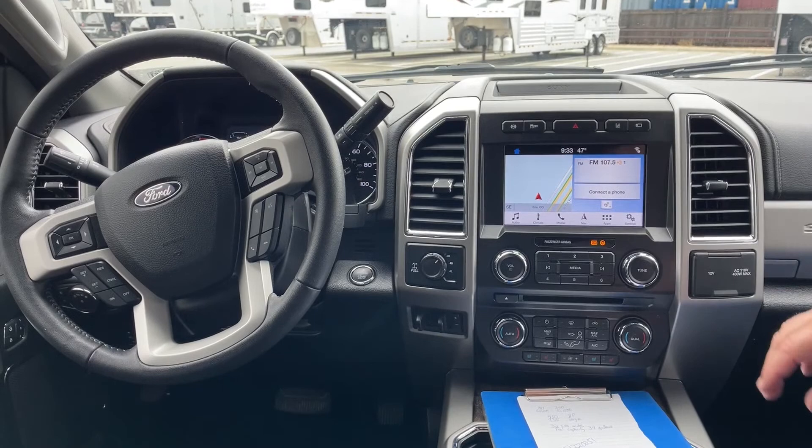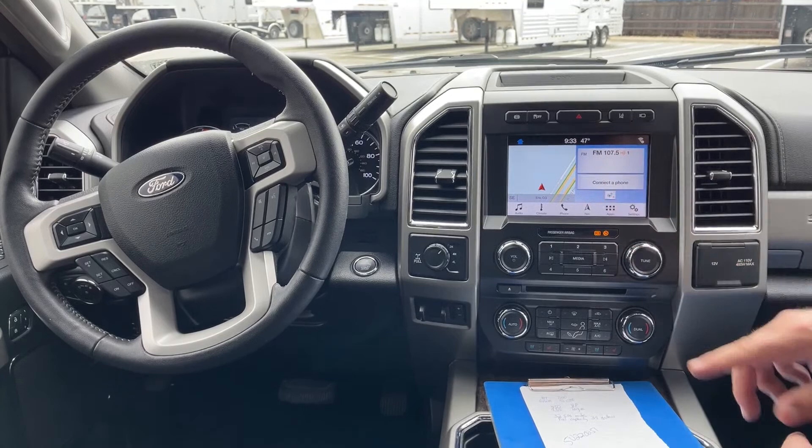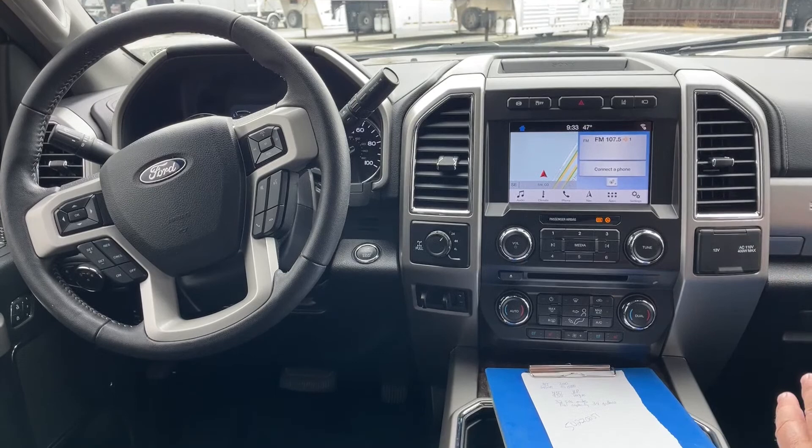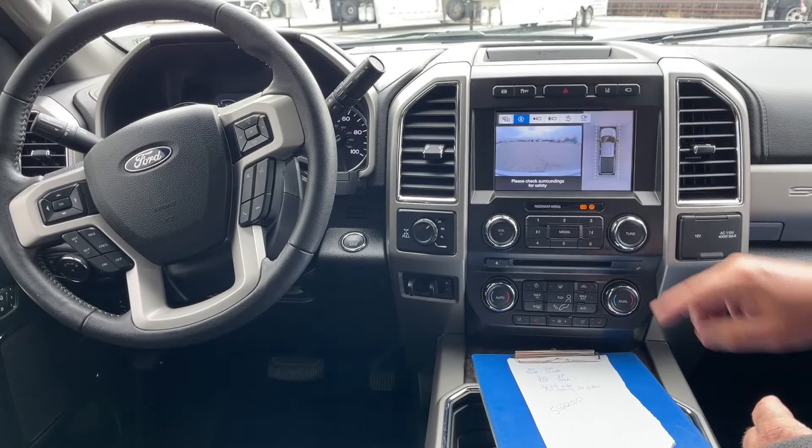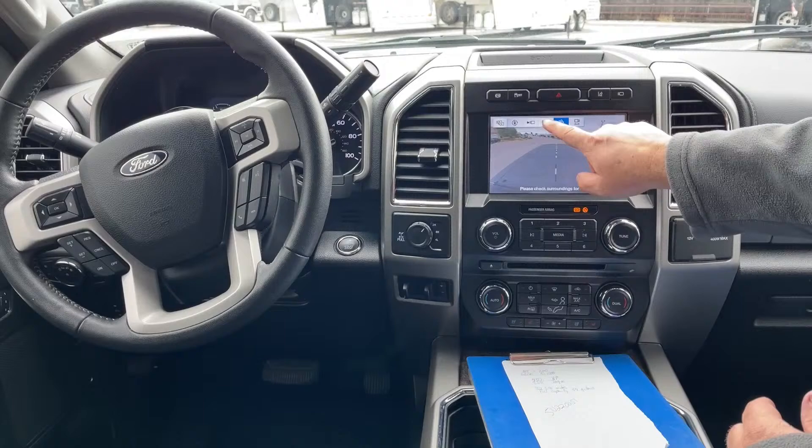These are the hazard lights. The lane departure system — if you start to get out of your lane a little bit, it's going to notify you that you are doing so. Cameras are located here, and as you can see it comes with a couple of different camera options, including one directly in front.